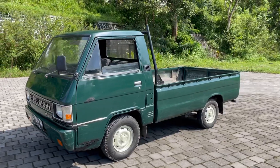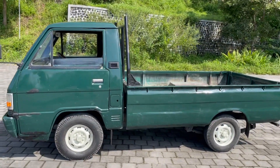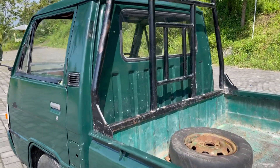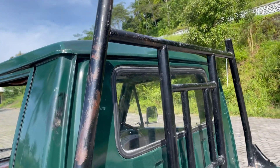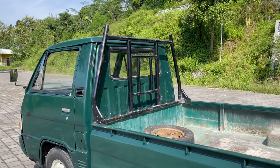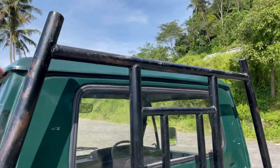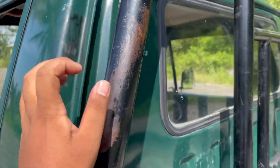Apalagi kalau teman-teman semuanya cari mobil pickup itu untuk dibawa ke sawah, buat cari rumput untuk sapi bisa. Nah di sini juga sudah ada safety bar-nya. Ini safety bar cocok untuk membawa muatan seperti bambu dan lain semacamnya yang mengharuskan untuk melebihi dari kabinnya. Karena ini adalah sebagai protektor dari kabin depan dan ini terbuat dari besi seamless jadi kuat.